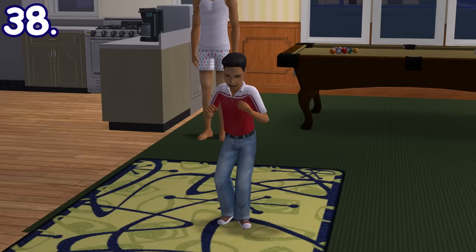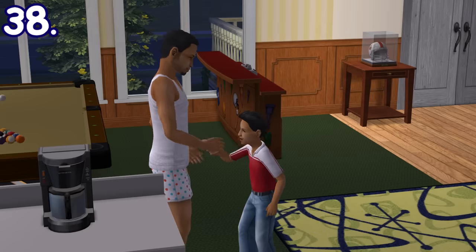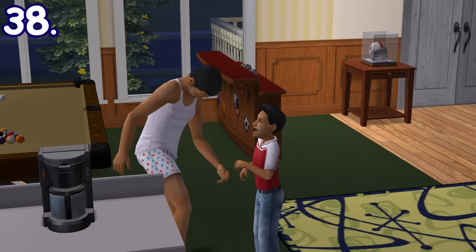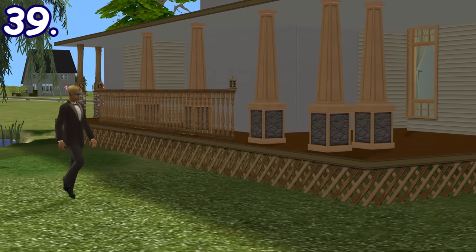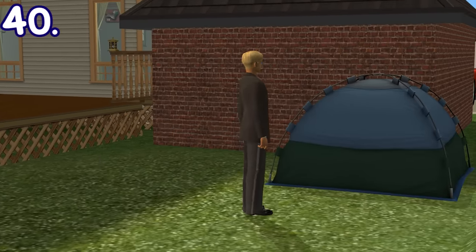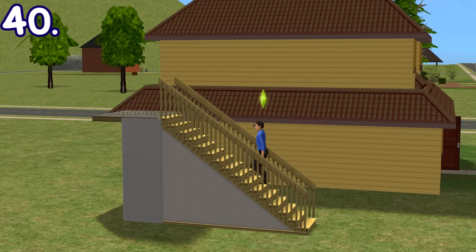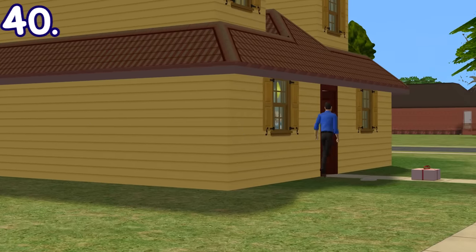If a kid is on a carpet, they can prank others by rubbing their feet to produce static electricity and then touch the target to give them a shock. Playful sims can also choose to skip to their destination instead of walk — this is faster than walking but not as fast as running. When a sim is running and needs to take the stairs, they'll actually run up the stairs as well.